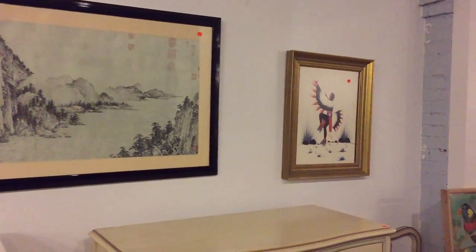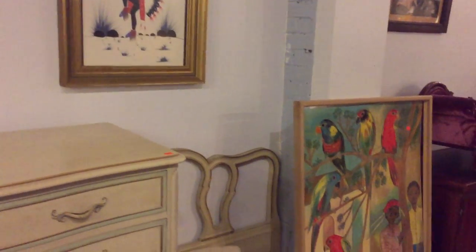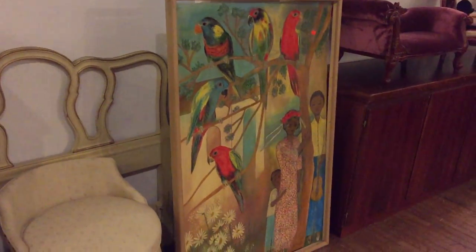Ladies and gentlemen, we hope to see you this Sunday, November 15th. Again, this is your YouTube video. Nice piece of colorful art right there.